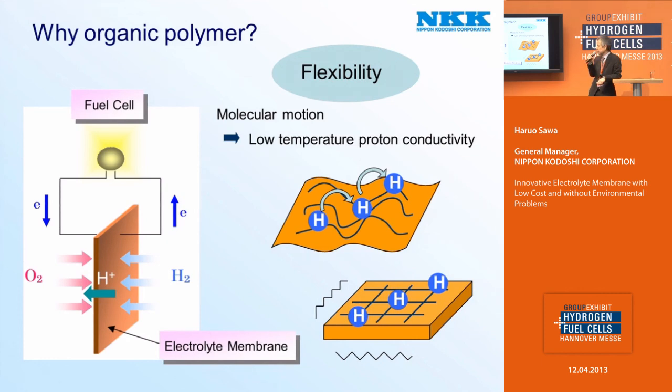Let's think about a basic question. Conventional electrolyte membranes for low temperature fuel cells are made of pure organic polymers. But why organic polymers? The answer is flexibility. Organic polymers are very flexible, and flexible means that molecules can move freely. This is very important for low temperature, fast proton movement.